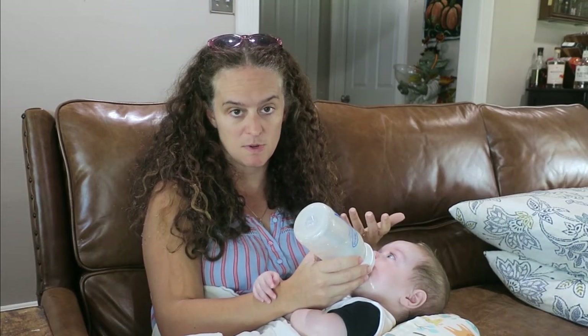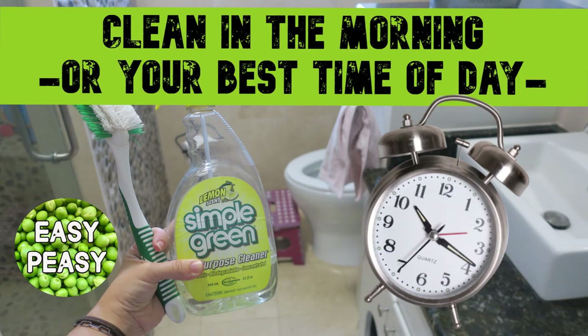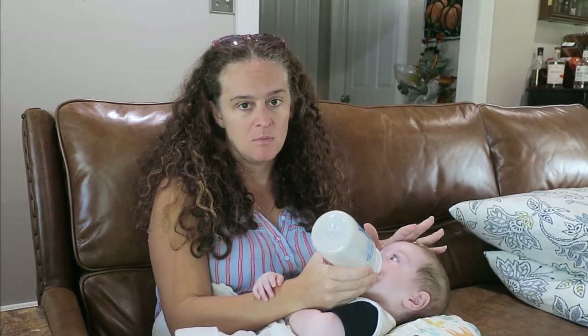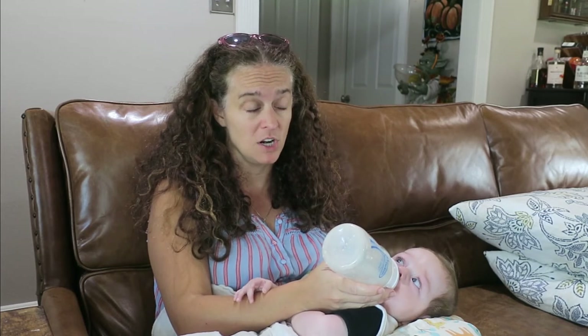Another tip is to clean at your best time of day — when you have energy and you're not exhausted. For me, cleaning in the morning is way easier. By afternoon, and definitely by evening after dinner, I'm going to skip it. I do not mop my floors at night. I do it in the afternoon during nap time — none of the kids are on the floor, the room is clear. If I wait until night it won't happen because I'm tired. You will clean faster when you choose the time of day when you have the most energy.